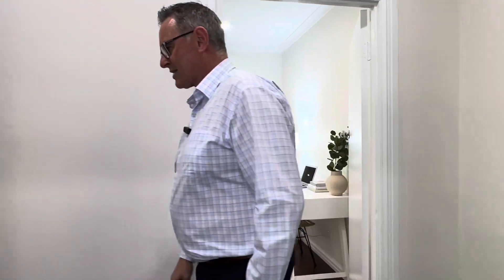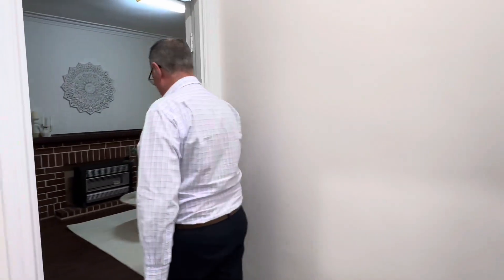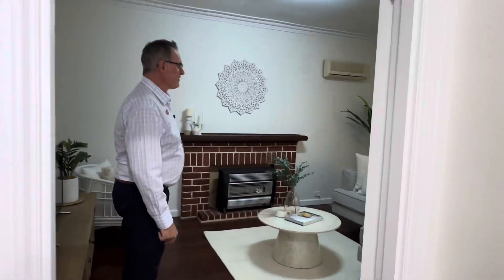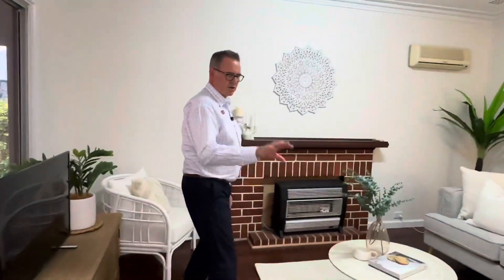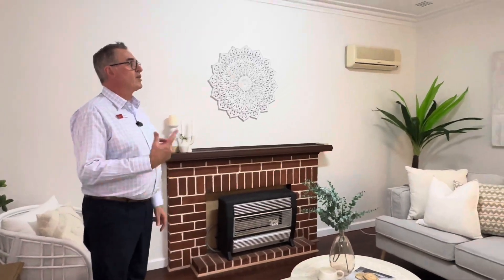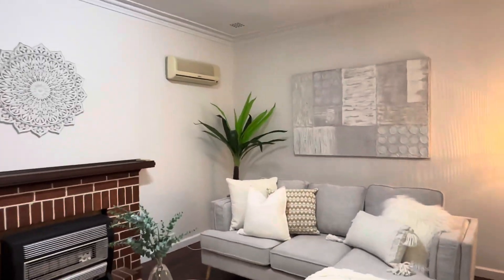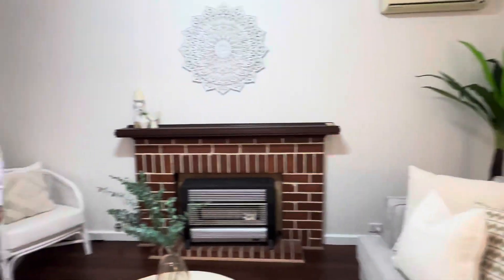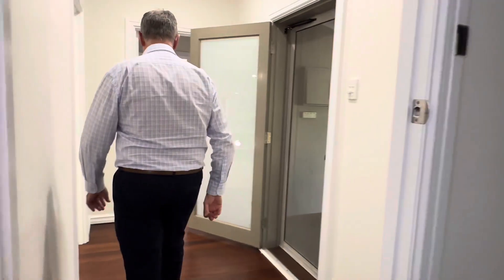So a beautiful 50s built character home in Ashfield. Round to the left, there's a lovely separate lounge room — it's got a door on it so you can close that off. The gas heater is staying. Nice high ceilings and tinted windows at the front, so it actually feels nice and private. All been freshly painted, and all the timber floors have just been recently done throughout, so they are stunning.